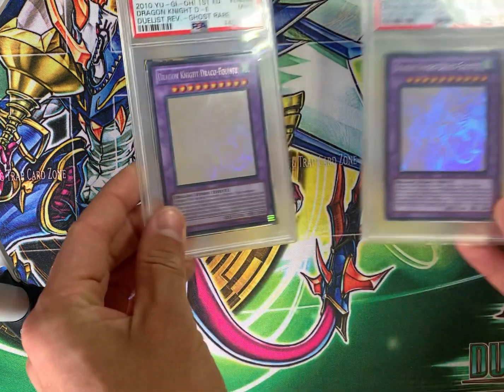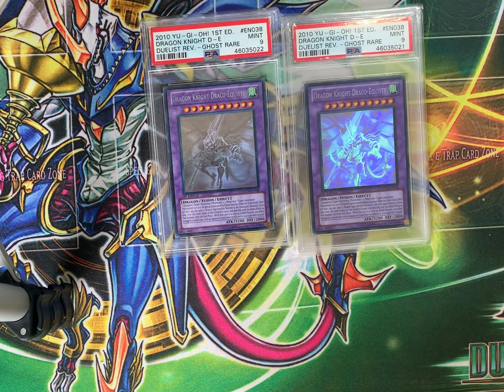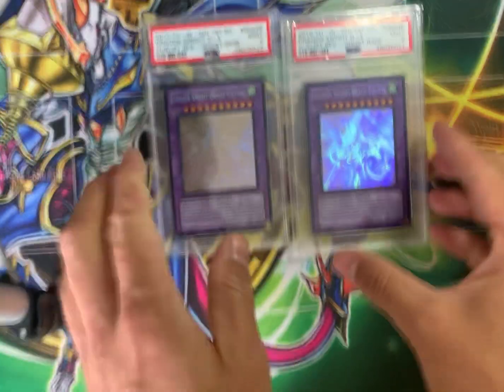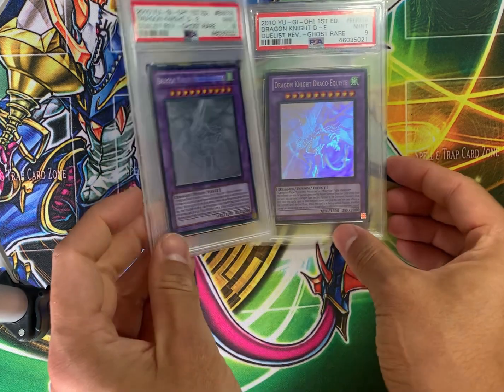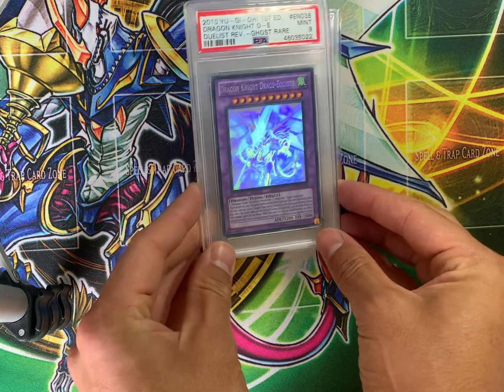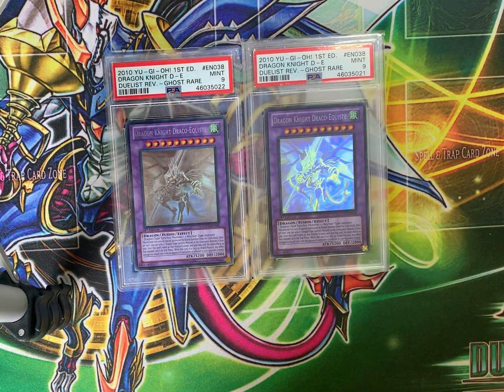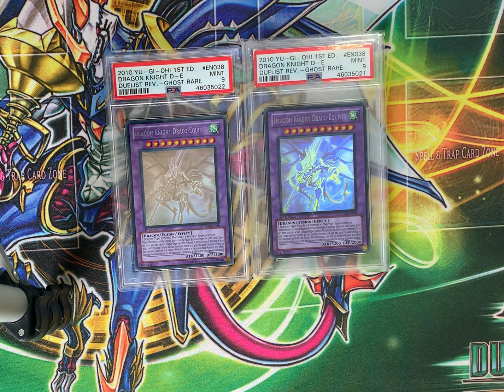We have two cards here: Draco Knight Dragon a Quest from Duelist Revolution — both PSA 9, both Ghost Rare. Very cool. I would estimate the value of these to be about $400 each. So we're moving from $200, $250 to $400, and now we're going to start moving into the thousands as we move on.